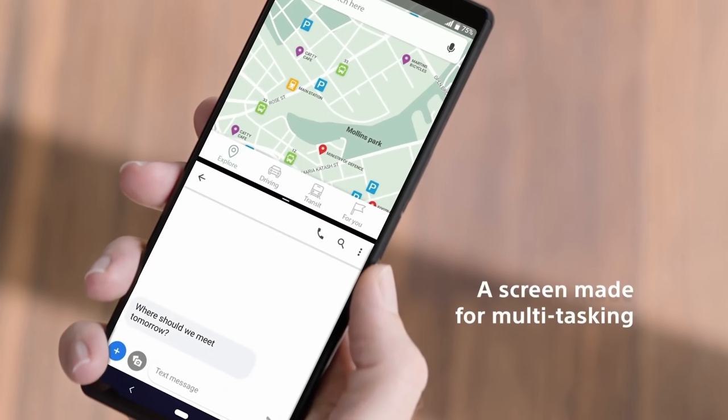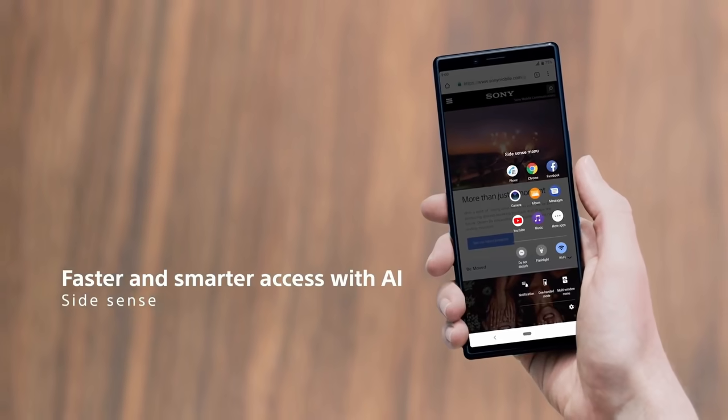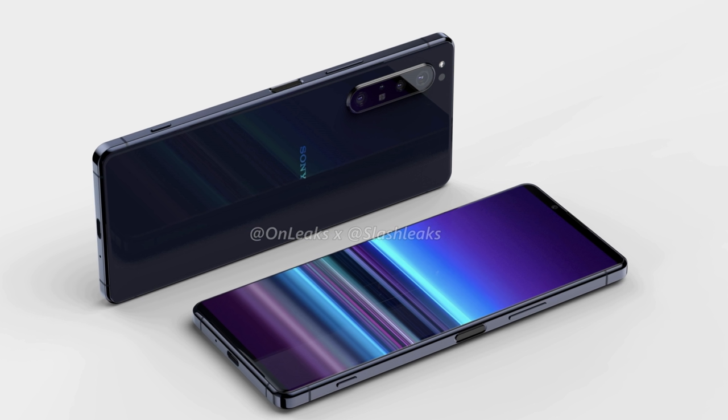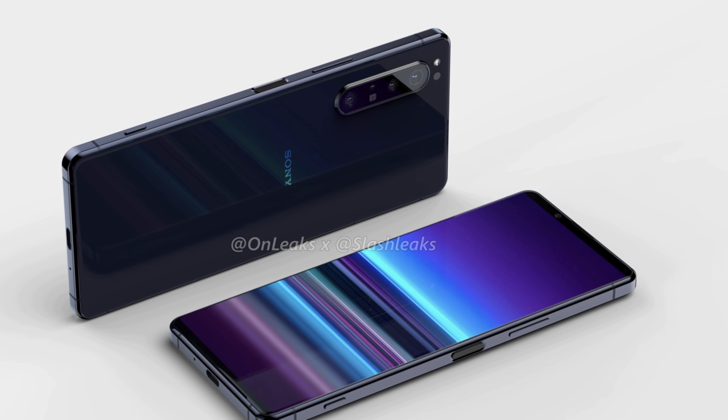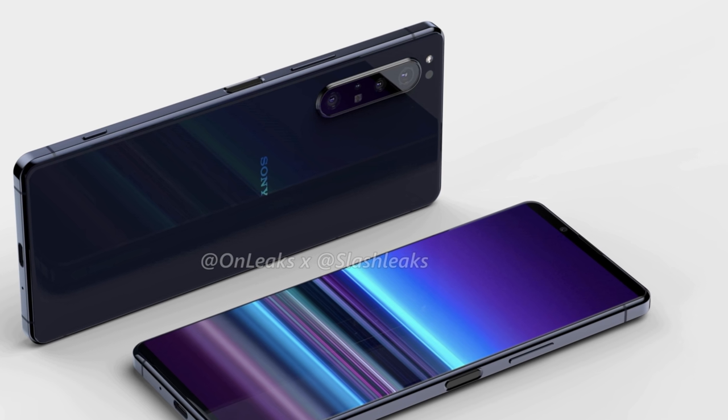Anyways, the Sony Xperia 5 Plus is coming soon and the CAD renders of this phone were shared today by OnLeaks. These CAD renders reveal the design and, looking just at the design, it looks like we are getting an impressive phone from Sony. The Sony Xperia phones are known for their boxy designs and this year is going to be no different.